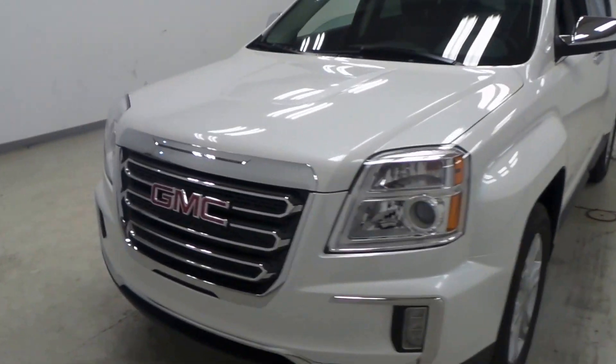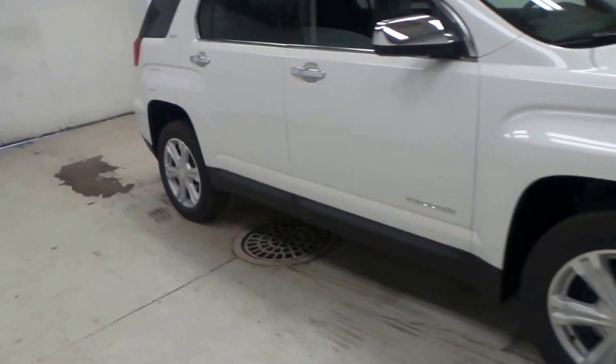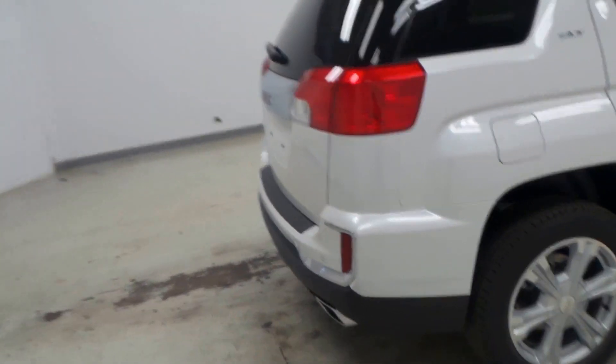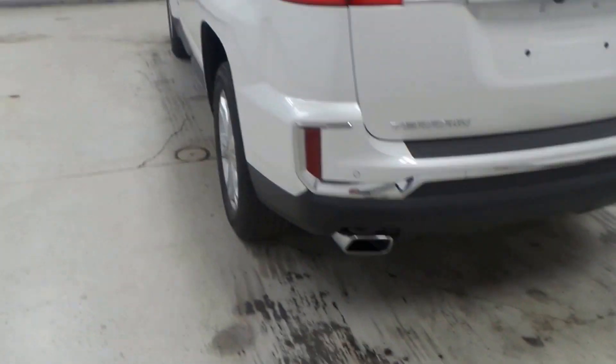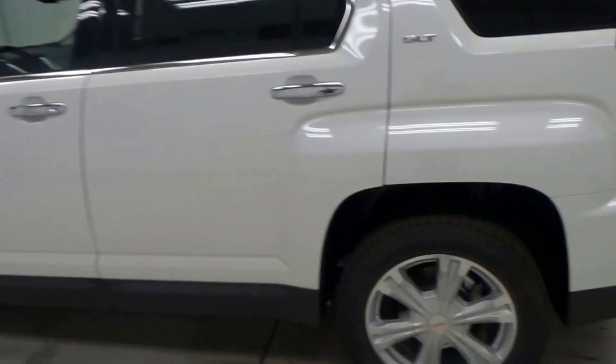All right ladies and gentlemen, we have a 2017 GMC Terrain right here — very nice vehicle, SLT, so we've got lots of options. There's a new redesigned bumper, and this one actually has the 3.6 liter engine as well.